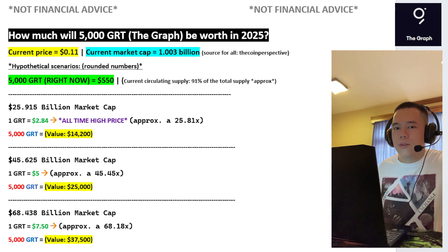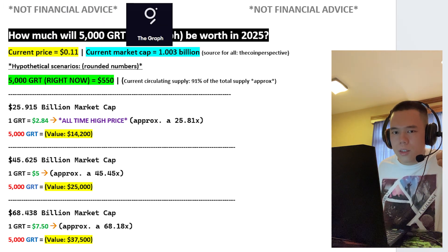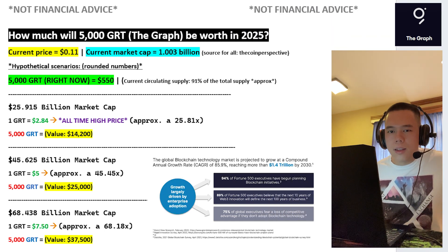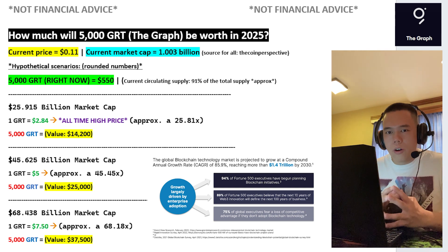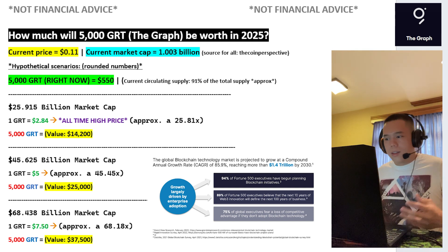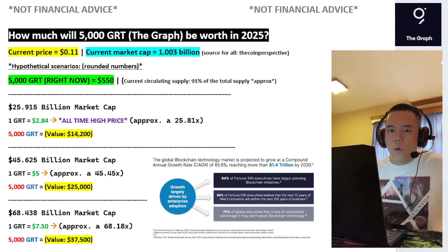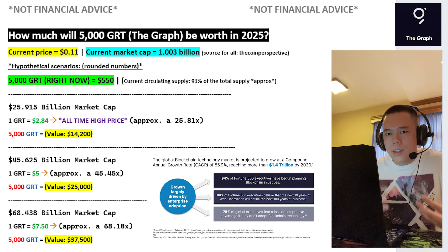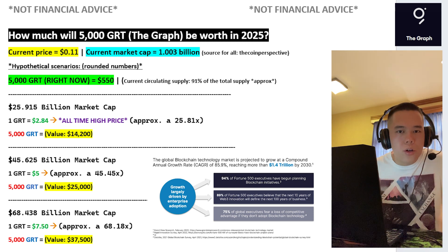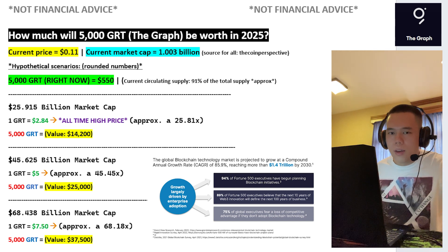I want to talk about the next price target for GRT, and that is GRT at the price of $5. Do I believe that GRT could hypothetically reach this during the next bull run? Yes, I do. One of the major reasons why I believe GRT could hypothetically go to $5 during the next bull run is the fact that the blockchain technology market has so much potential. If we take a look at this, the blockchain technology market by 2030 is expected to be worth over $1.4 trillion. I do believe that as the blockchain technology market continues to grow and prosper, so will fundamentally amazing projects, much like The Graph. So I do believe that GRT during the next bull run could very well at least go to the price of $5.